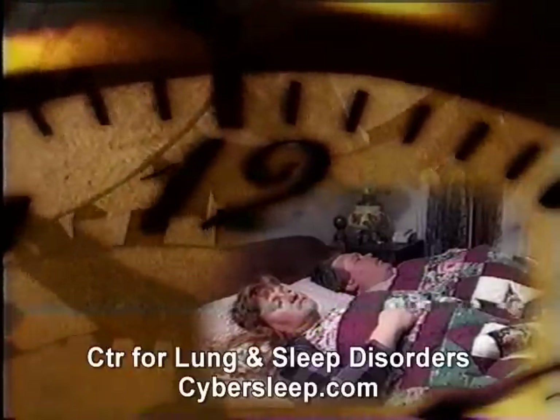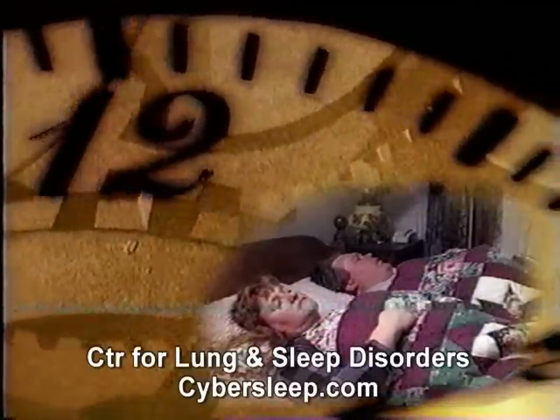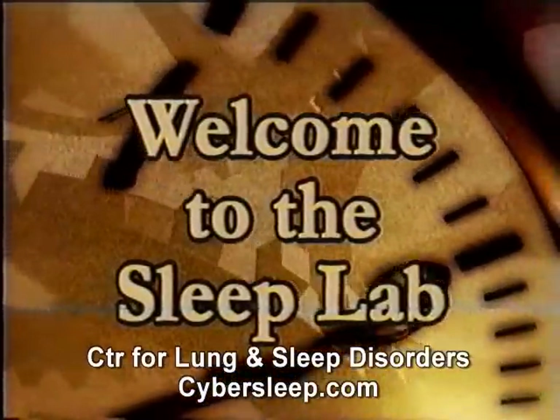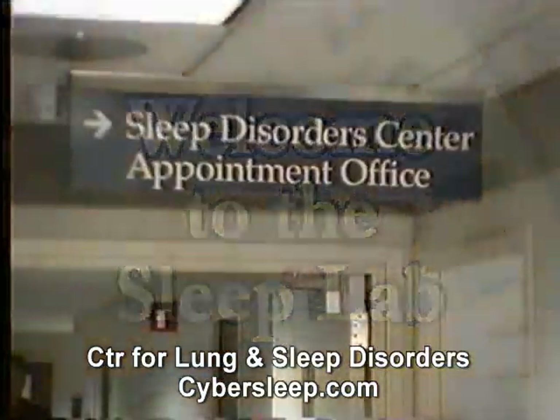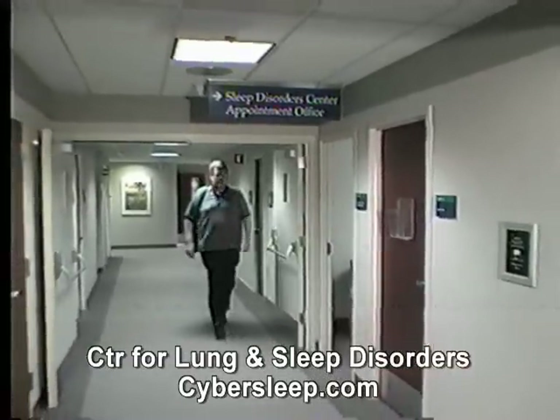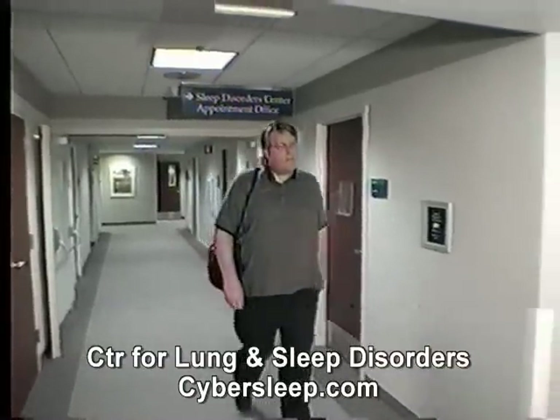Sleep is an active state important for renewing our mental and physical health each day. Your doctor has requested you have a sleep study to look for problems occurring during sleep. This is likely your first visit to a sleep center.